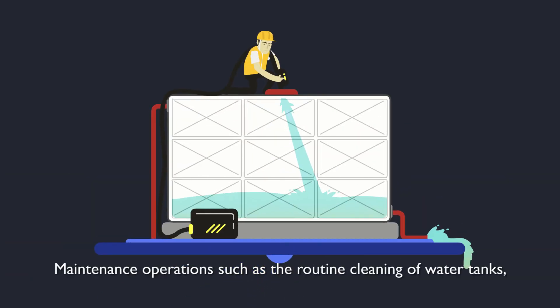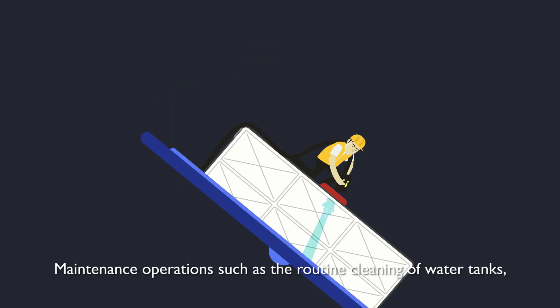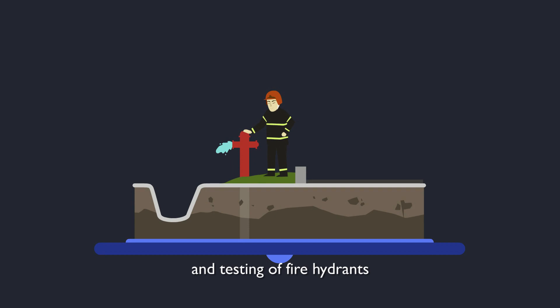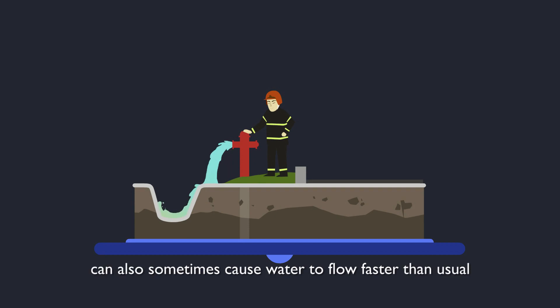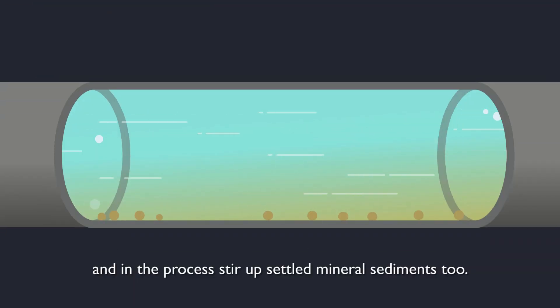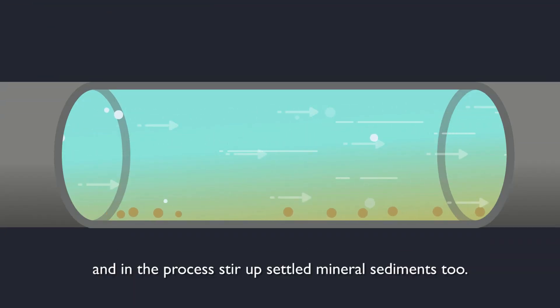Maintenance operations such as the routine cleaning of water tanks, flushing of service pipes in buildings, and the testing of fire hydrants can also sometimes cause water to flow faster than usual, and in the process, stir up settled mineral sediments too.